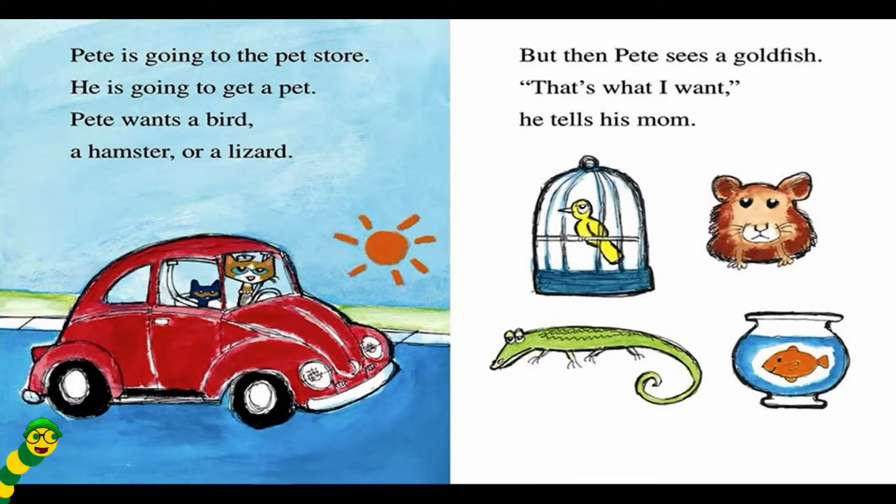Pete is going to the pet store. He's going to get a pet. Pete wants a bird, a hamster, or a lizard. But then Pete sees a goldfish. That's what I want, he tells his mom.